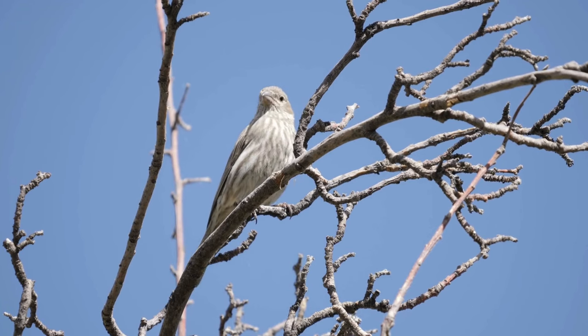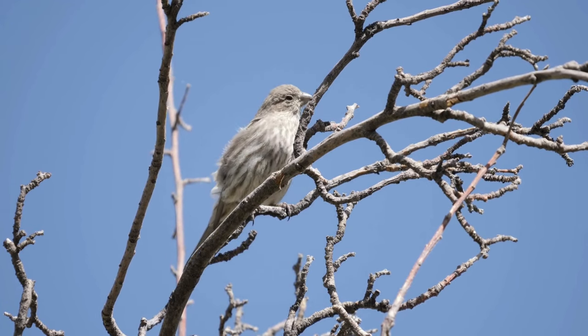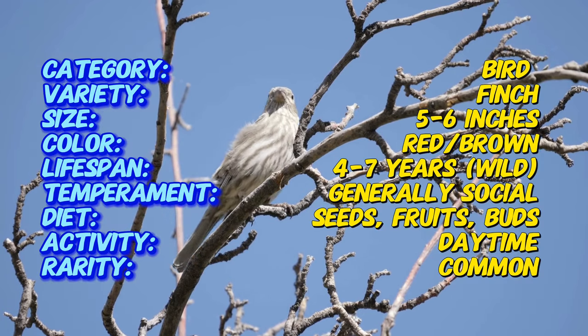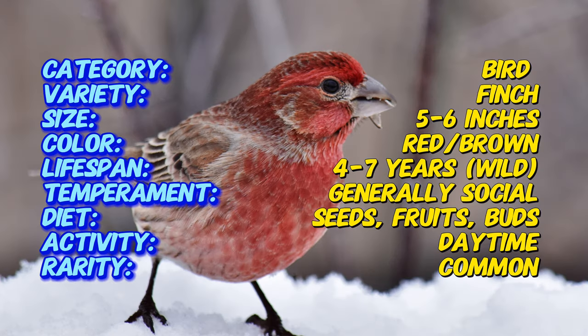House finches are native to western North America, but introductions and escapes have made them common across the continent. Unlike some of their finch cousins, house finches are more specialized seed eaters. They're also talented singers, with males belting out complex melodies, especially during the breeding season.